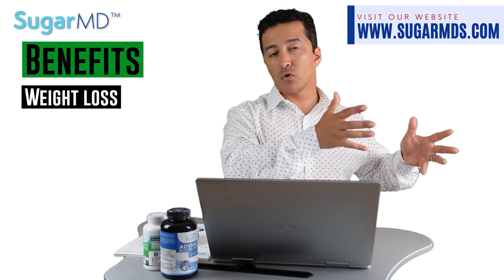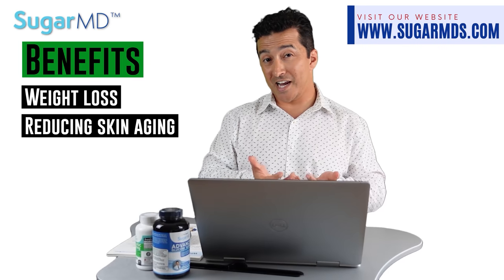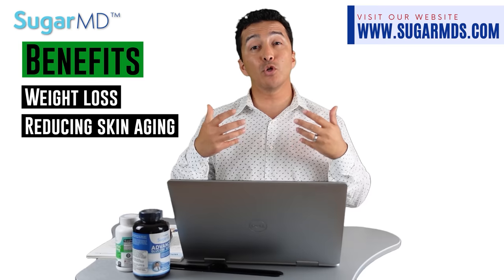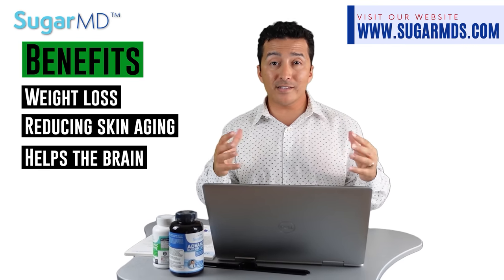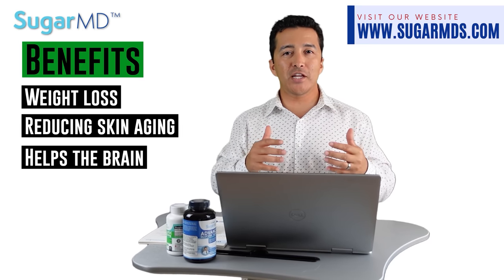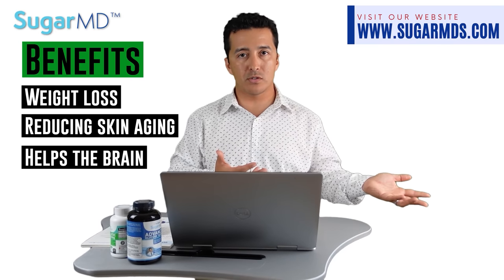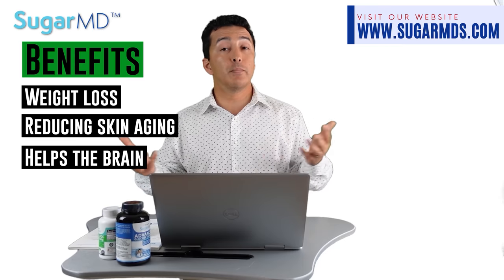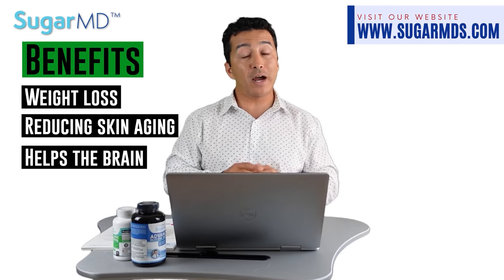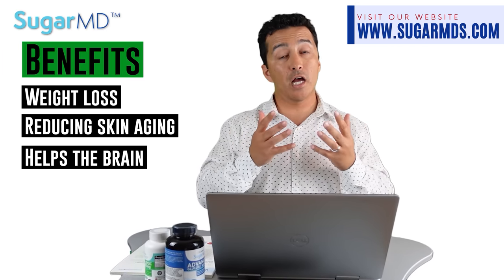Alpha lipoic acid activates AMP kinase, similar to what metformin or berberine does, which is one of the things that helps with weight loss. It also reduces skin aging — which makes sense given its antioxidant features. One of the great things about alpha lipoic acid is that it is both water and fat soluble, meaning your entire body can benefit from it. Unlike vitamin C, which is only water soluble, or vitamin E, which is only fat soluble, alpha lipoic acid can diffuse into every part of your body.